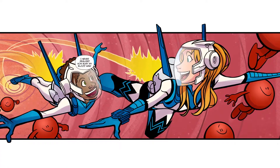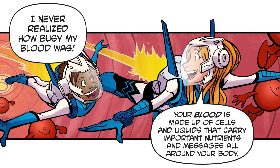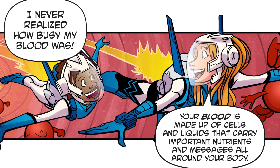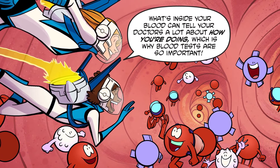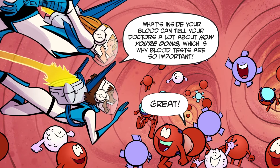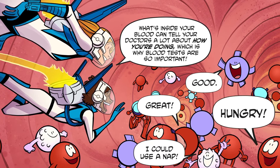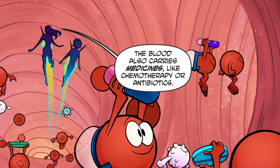Let's get a closer look at the bloodstream. Your blood is made up of cells and liquids that carry important nutrients and messages all around your body. What's inside your blood can tell your doctors a lot about how you're doing, which is why blood tests are so important. The blood also carries medicines like chemotherapy or antibiotics.